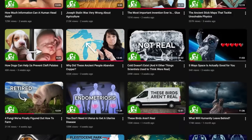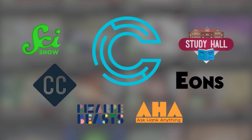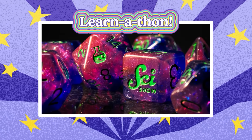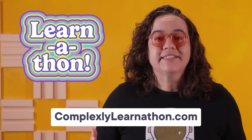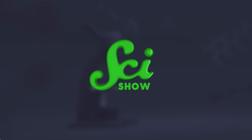Thank you for watching SciShow. To keep videos like this free for everyone forever, you can join us in the second annual Complexly Learnathon — a celebration of learning, free content here at SciShow, and all of Complexly. We've got new fun merch this month, like SciShow dice, behind-the-scenes videos, and more, plus a donor-exclusive Discord where you can play games and participate in learning challenges with other Complexly viewers. Go to complexlylearnathon.com to check out the schedule and support our content.